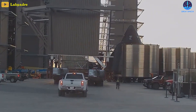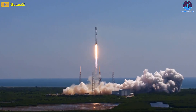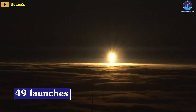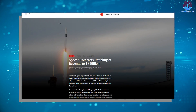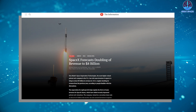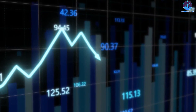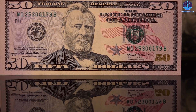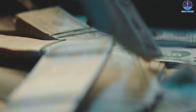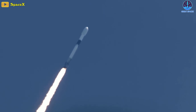SpaceX is having an outstanding year with its workhorse Falcon 9 rocket, boasting 49 launches currently in the books. They're also making remarkable progress in Starship development, and it appears it will generate significant revenue by year's end. SpaceX has informed investors that it anticipates bringing in 8 billion US dollars in revenue in 2023, doubling its earnings from 2022. This substantial increase in valuation positions the company well above its competitors, making it one of the most highly valued private companies in the US. The recent sale of its shares on the secondary market at $81 has bolstered investor interest, resulting in a valuation of 150 billion dollars.